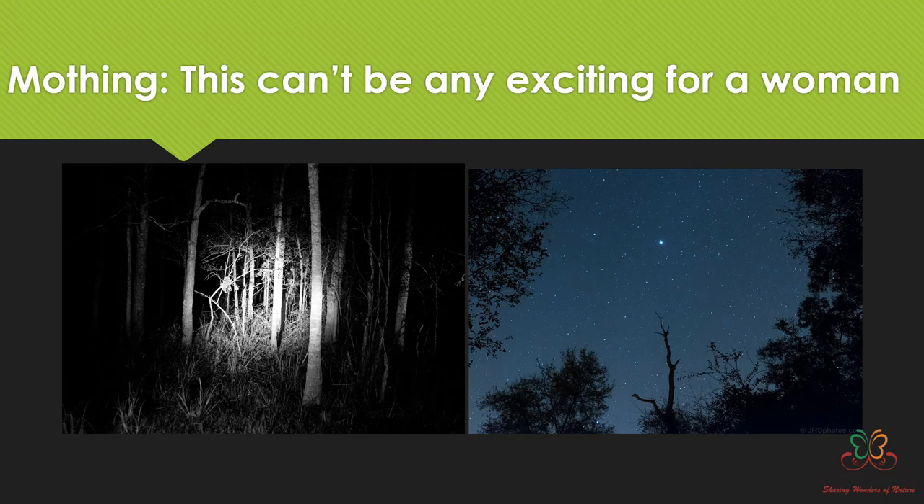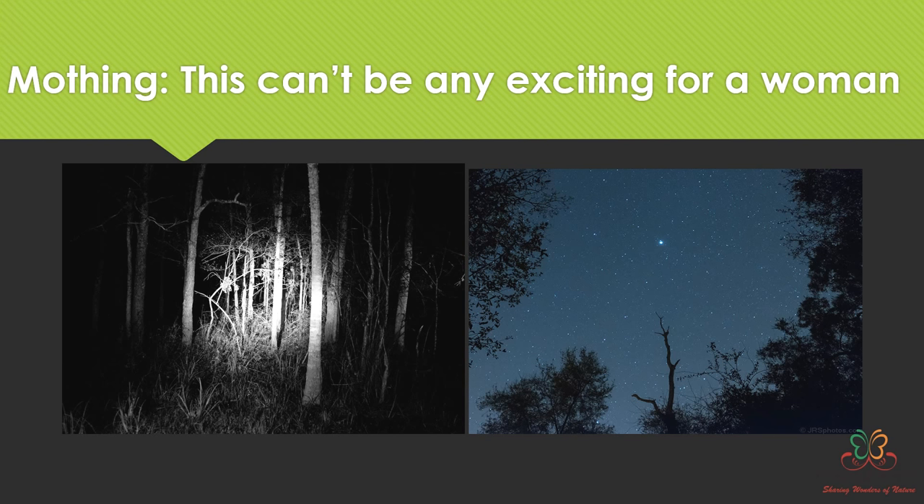I've been collecting this kind of information for the last 15 years. Mothing can be a very exciting exercise, but imagine spending nights in a forest, especially for women — there are more limitations. When I used to go to forest department officials for permission, they always asked why I chose this difficult topic requiring going deep into a forest at night. They used to suggest I pursue daytime species like butterflies.